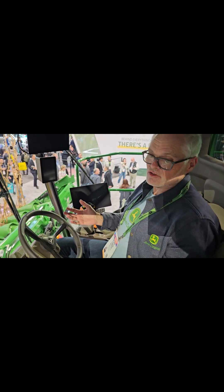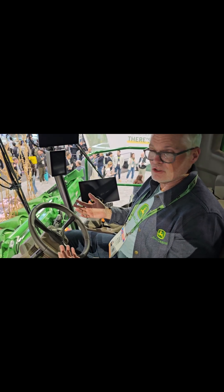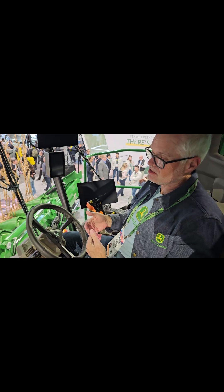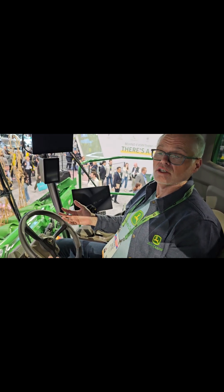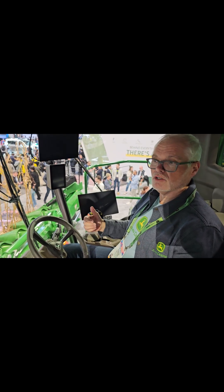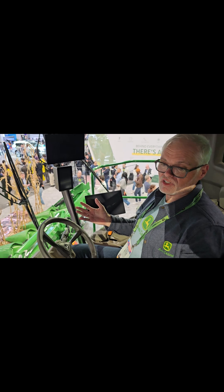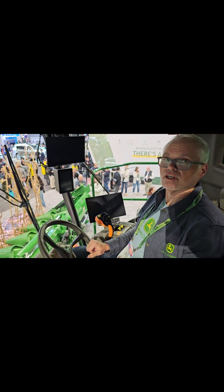This is enabling customers to address a labor challenge — not needing as skilled labor to be able to operate these machines. Customers are using these machines around the world today. We have this technology in the field operating in Europe and in Latin America, Australia, and in the U.S. and Canada. Our customers are seeing between 20% and 30% productivity improvement through the utilization of this technology.